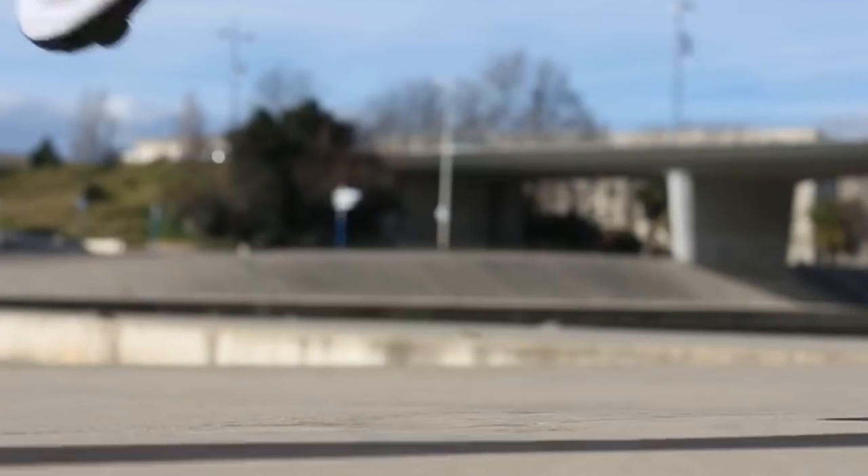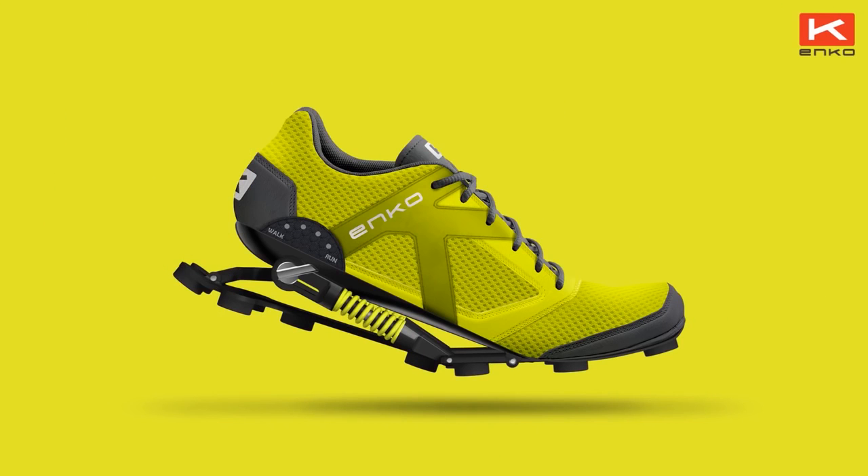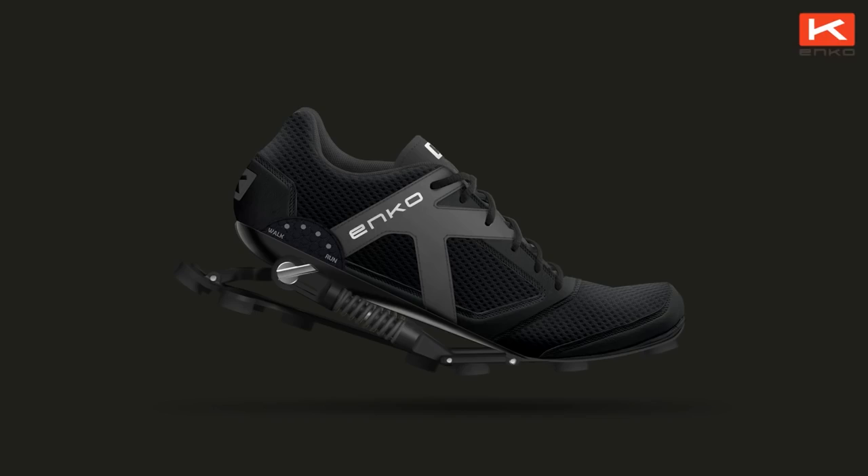The bottom studs can easily be replaced when needed. If you're ready to spring into action with the ENCO Running Shoes, be ready to spring for $390 per pair.